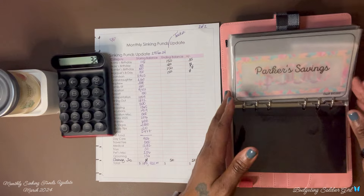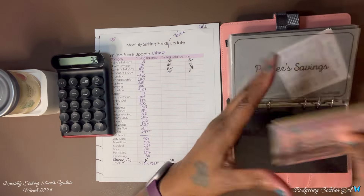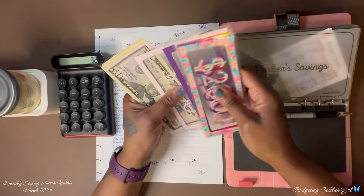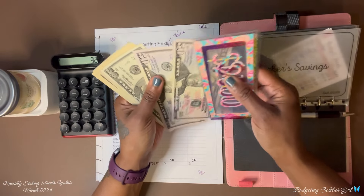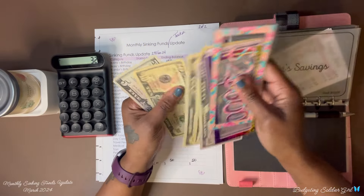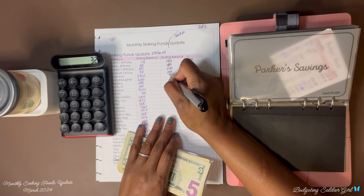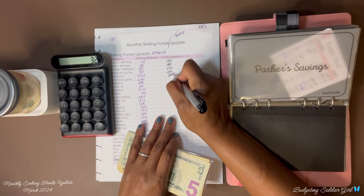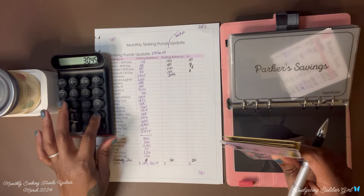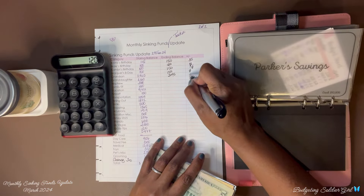Grandson — we ended with $2,925 and now we have $3,045. So $3,045 minus $2,925 — we saved $120.